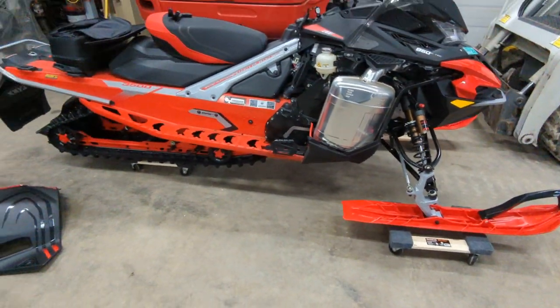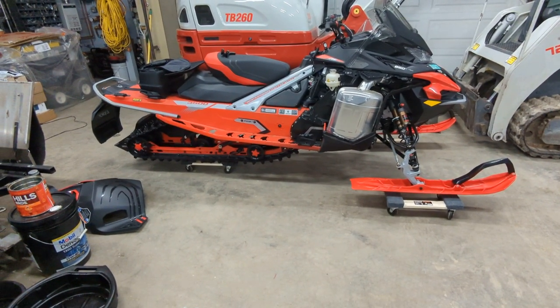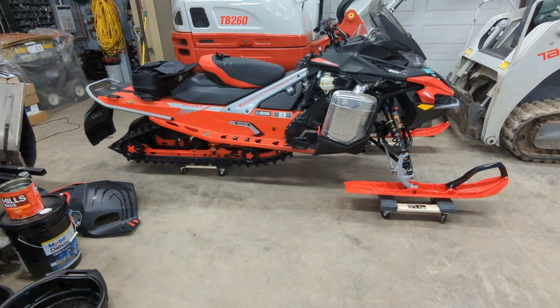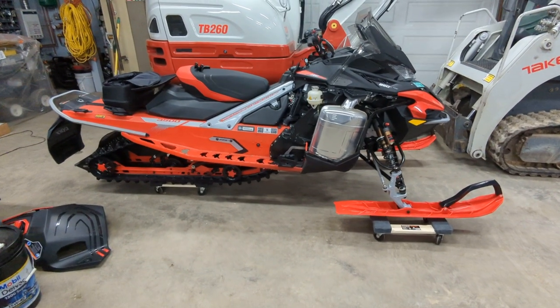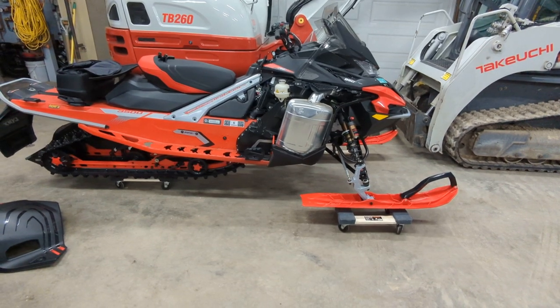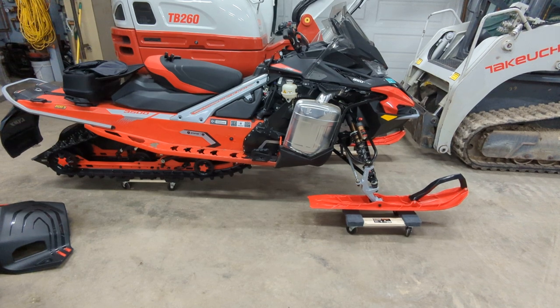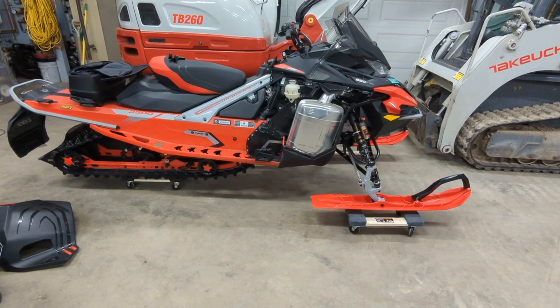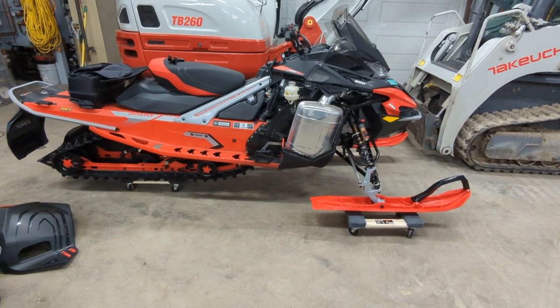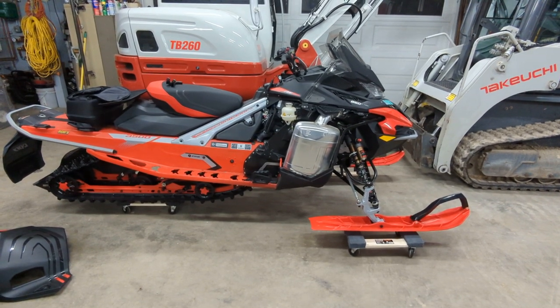It is a very fun sled, and the rougher the trail gets, the faster you can go. I understand how people can very easily get hurt on these because you can ride far faster than you expect. You'll come up on obstacles, other riders, or even intersections quicker than you think based on other sleds. But once you get them figured out, it's an absolute blast.